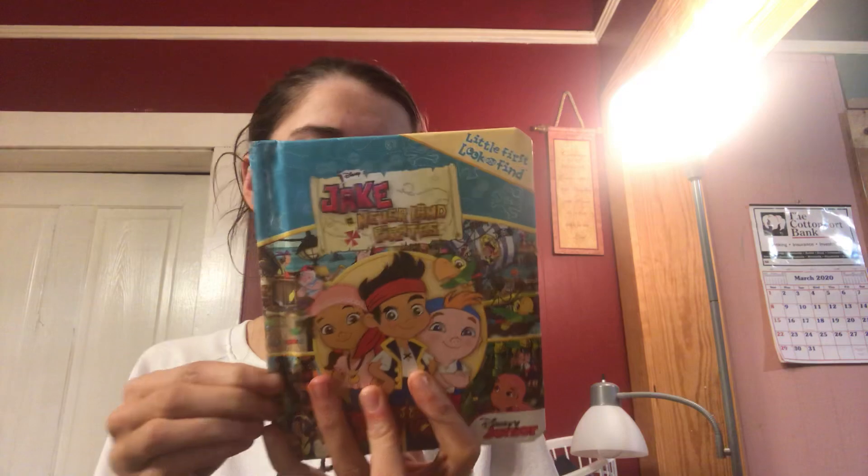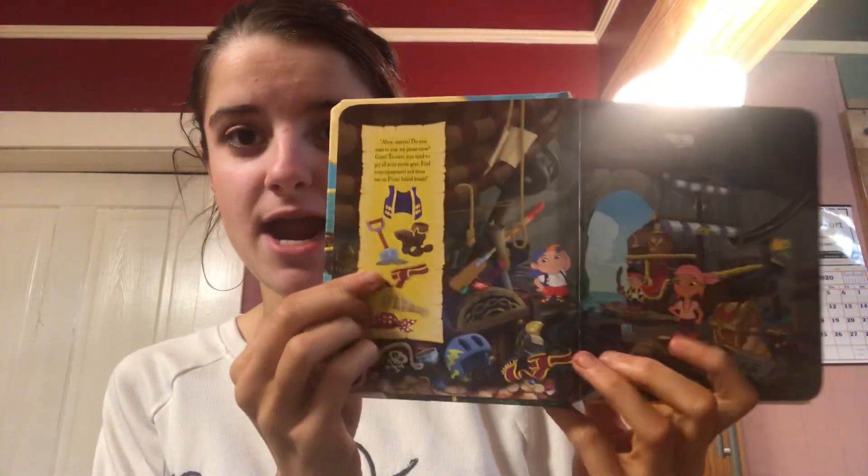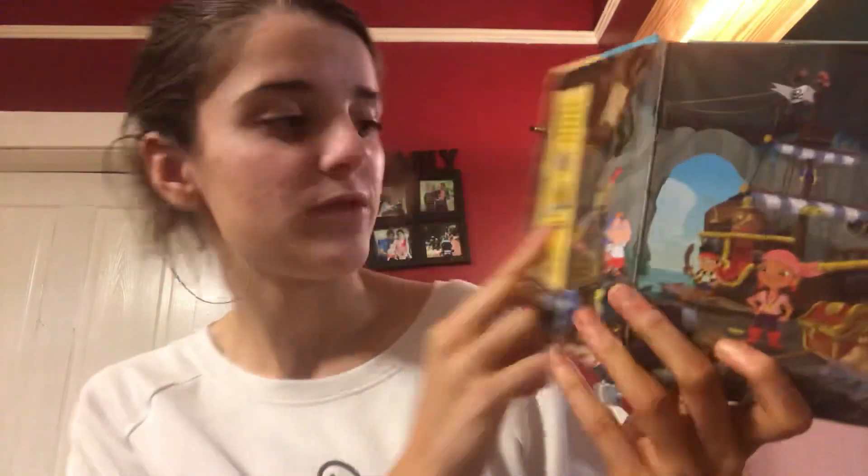I also picked up this for $0.50. It's Jake and the Neverland Pirates — he's never seen this, but I grew up with this show. It's just a little first look and find book. He's not old enough for it yet, but I'm going to go ahead and put it in our book cabinet. You open up the book and it has pictures, and you find whatever pictures are in the yellow box on those two pages. Just something fun.